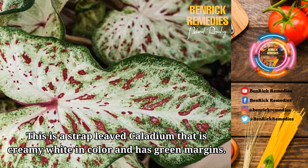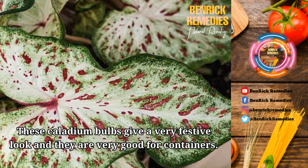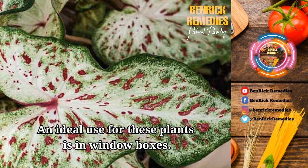8. Gingerland. This is a strap-leaved caladium that is creamy white in color and has green margins. The white-colored area is dotted with red speckles throughout. The leaves are small to medium-sized. This cultivar can also tolerate full sun. It can grow up to a height of 8 to 14 inches. These caladium bulbs give a very festive look and are very good for containers. The hardiness zones for this cultivar are 2 to 10. It is ideal that 4 bulbs per square foot are planted so they have enough growing space. There is no specific bloom time for this variety as it is an all-season foliage plant. These can thrive in warm, moist but well-drained soil. An ideal use for these plants is in window boxes.